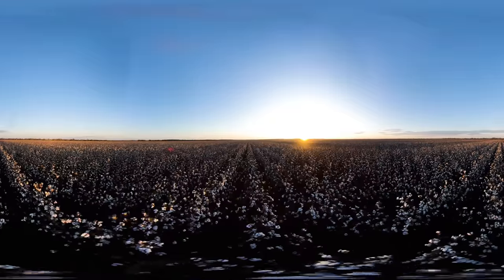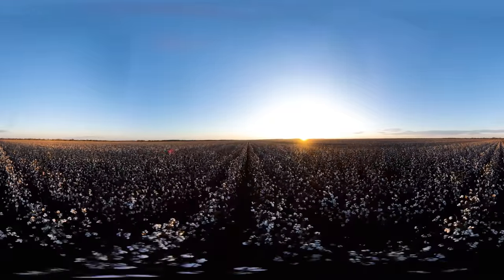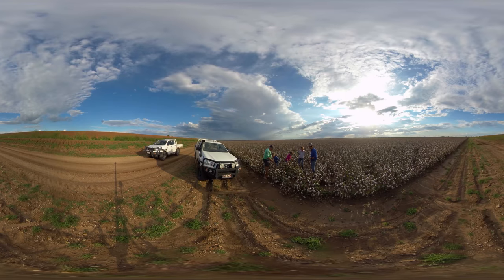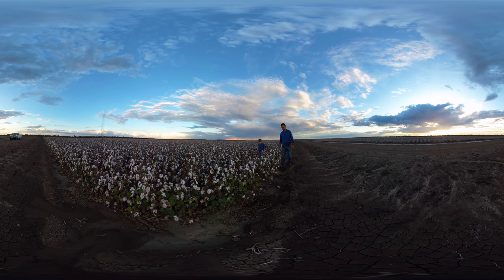We absolutely love what we do on the cotton farm here. It's a good place to spend a lot of time and it's a really rewarding industry to be in. I'm a fourth generation farmer and a second generation cotton farmer. My father taught me everything about cotton and how to grow it. I think it might have been in my blood, but we'll see what my son does and see whether he's up for some farming of his own.